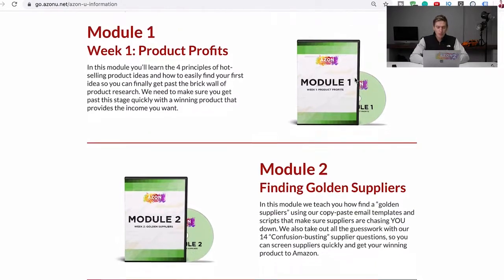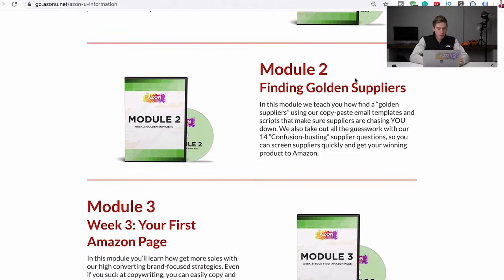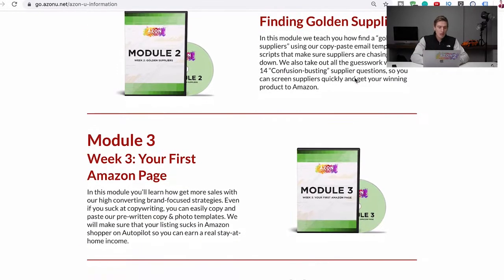Once you've found the product, module two is about finding suppliers and making sure that you do not get scammed, because you do not want to get scammed sourcing a product from China. This is all from personal experience — we've nearly gotten scammed ourselves, so we know exactly what to look out for and how to do this whole process: finding the right supplier, ordering your samples, ordering your first batch.